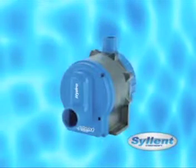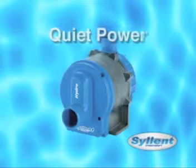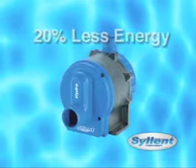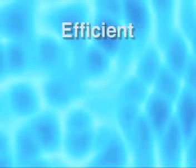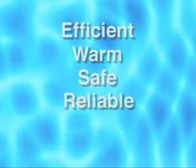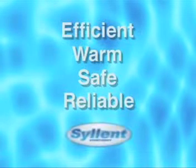Best of all, Silent delivers quiet power while using at a minimum 20% less energy than traditional pumps of equal output. Energy efficiency, warmth, safety, reliability, and sweet peace and quiet.